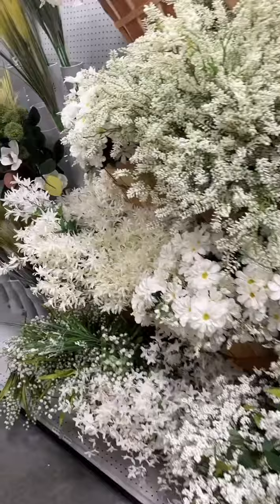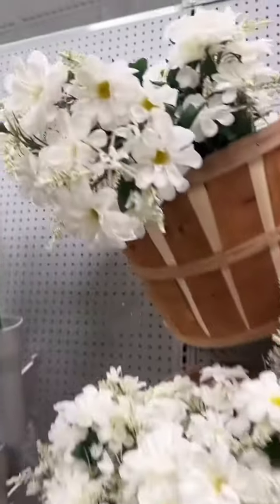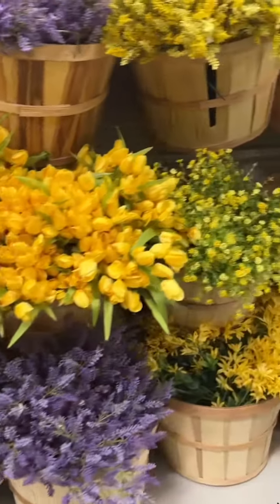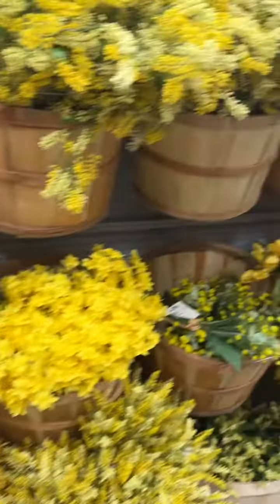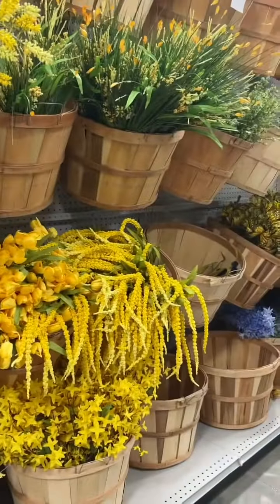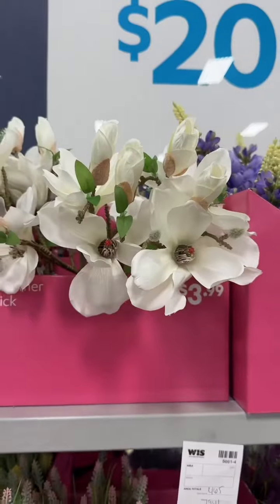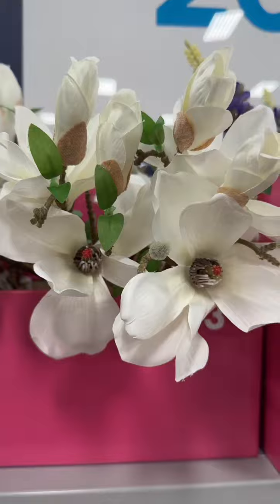Now let's take a look at the flowers. They didn't have everything out, but these right here are some of my favorite filler flowers and I'm going to get some in yellow as well. This butterfly pick was really cute, and I love this little magnolia pick — it had little baby buds on it. I also got this long stem; it was really pretty, flirty, and whimsy.